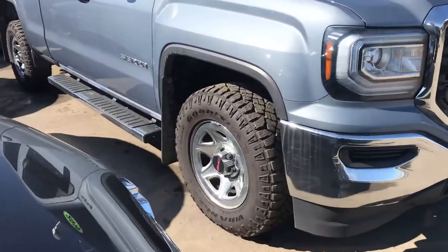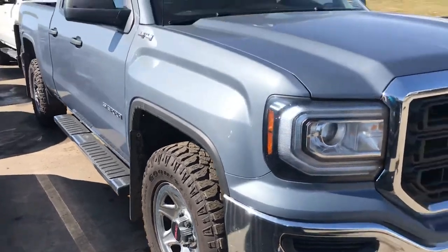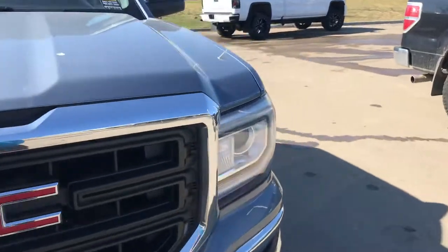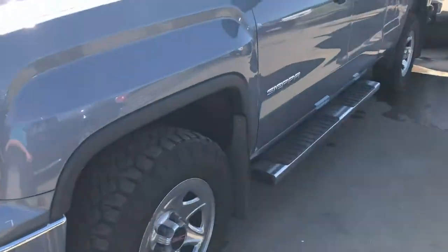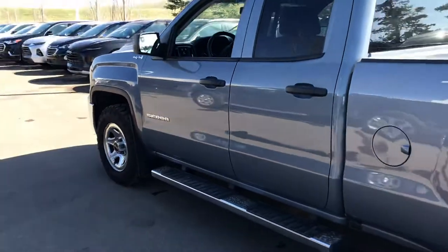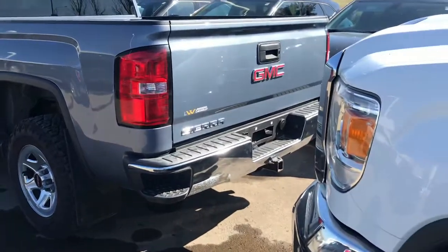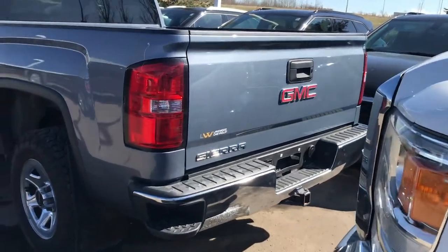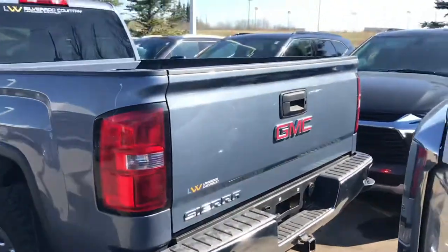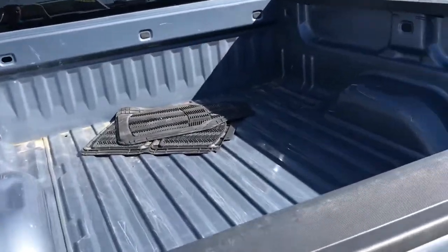It's a good condition truck. It has very new-looking Goodyear Dirtrack tires on it. This is obviously a four-wheel-drive truck. The body looks to be in very good condition. There's your trailer package, HD flaps, and backup camera. Because it's a double cab, it is a standard box truck.